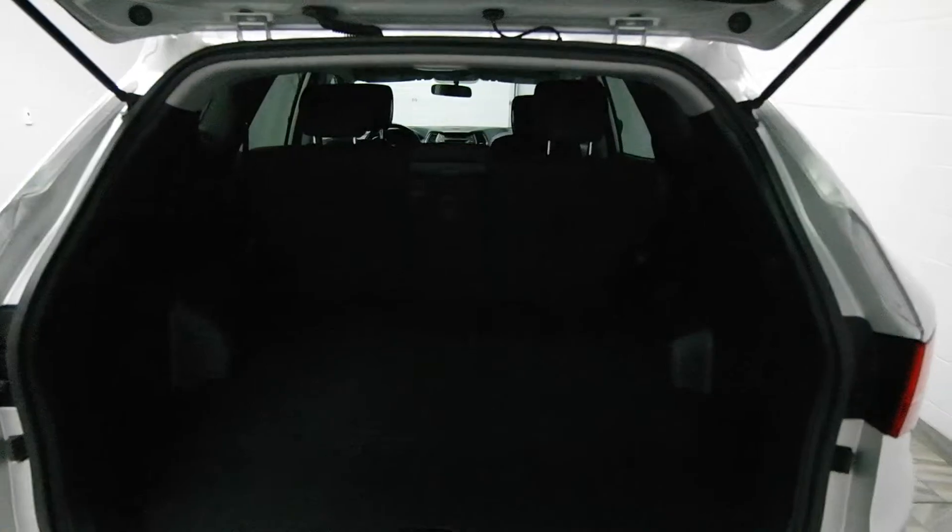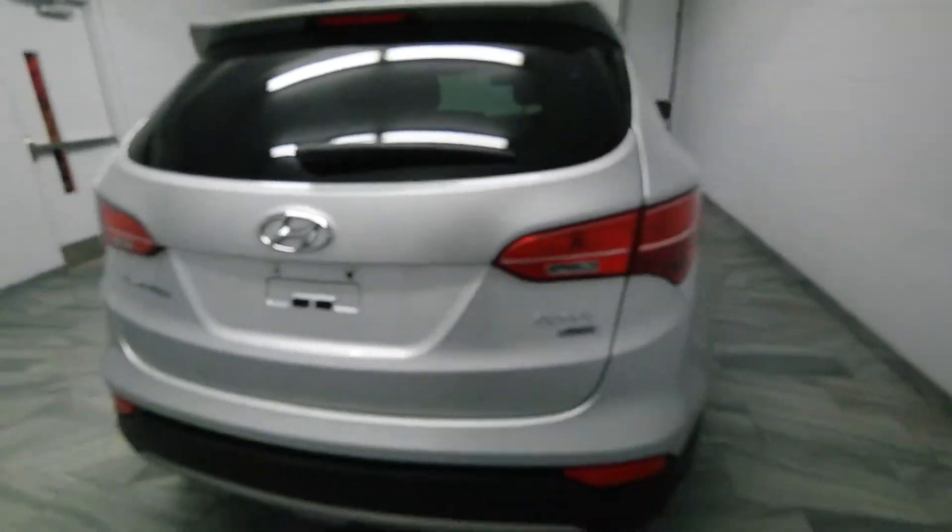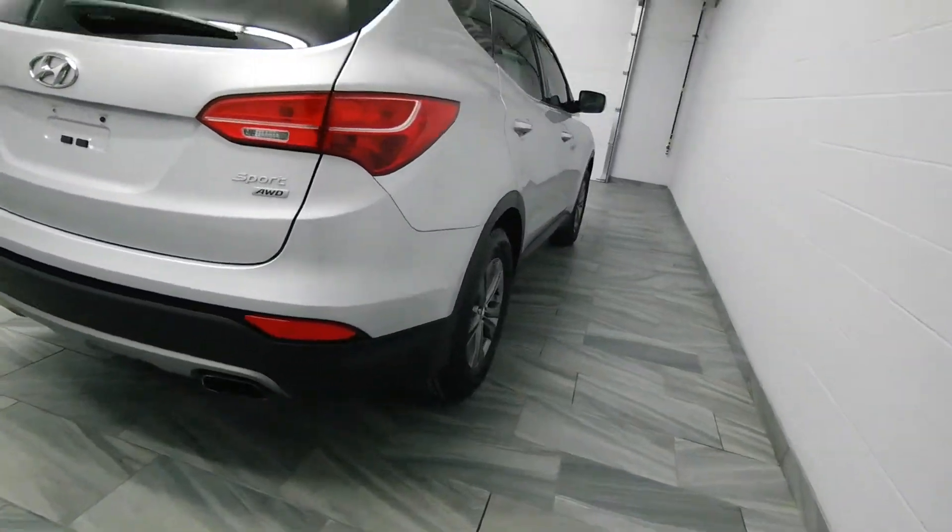There's rear folding seats, the carpet trunk, and parking sensors.